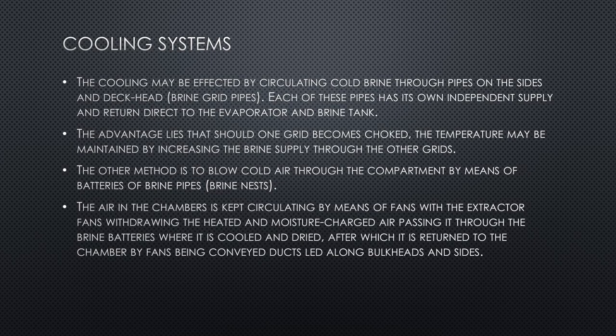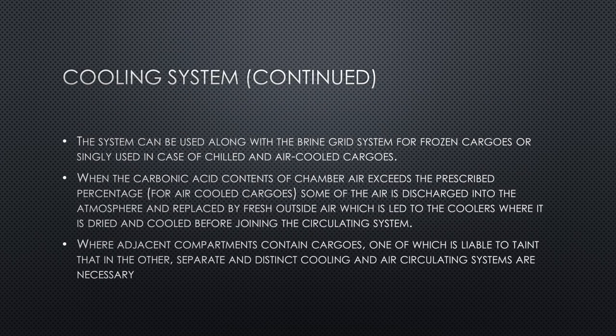In summary, one system circulates cold brine liquid, while the other uses compartment air to keep the space cooled. The cold air system can be used along with the brine grid system for frozen cargos, or used singly for chilled and air-cooled cargos. Many ships carry both systems, especially those carrying frozen cargos at minus 10 to minus 12 degrees Celsius, where a single system may not be effective enough.